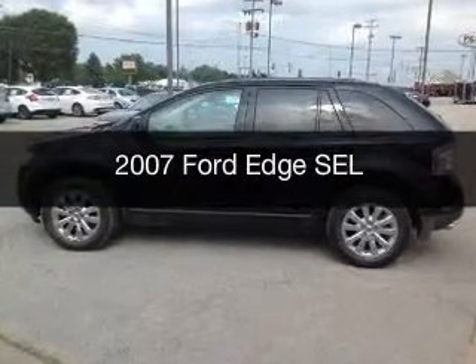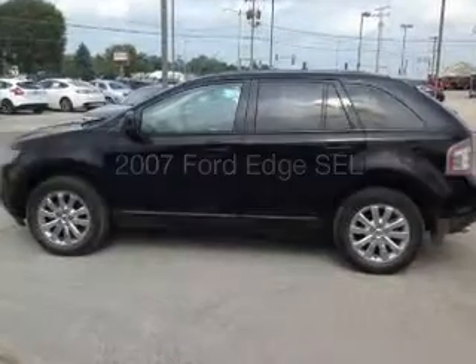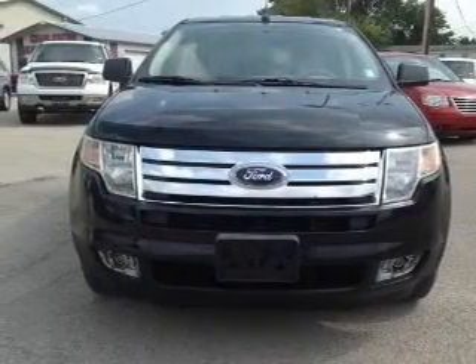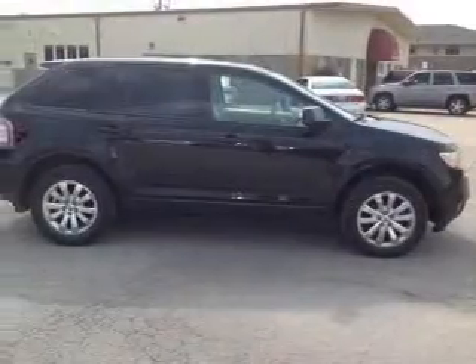This is a used 2007 Ford Edge, powered by front wheel drive, a 3.5 liter, 6-cylinder engine, and a 6-speed automatic transmission.